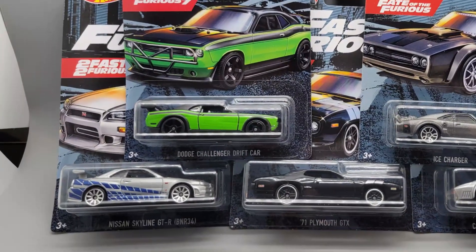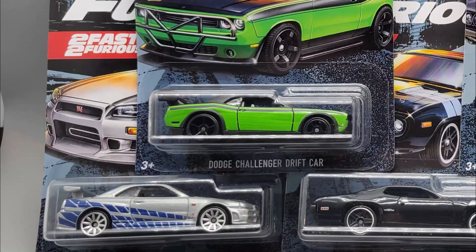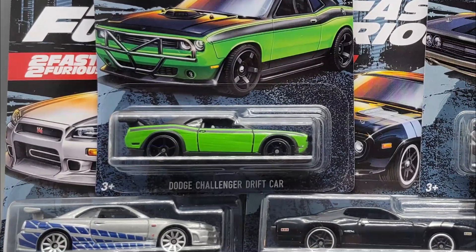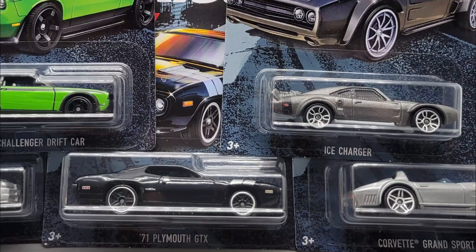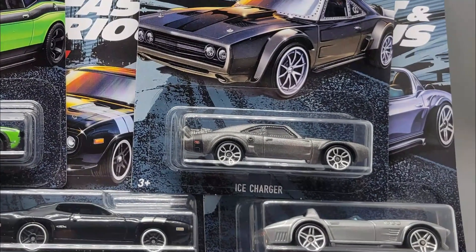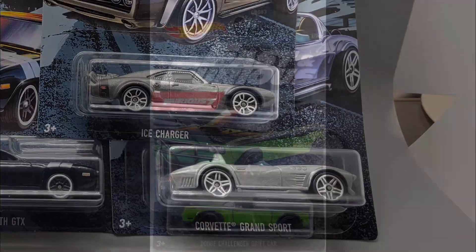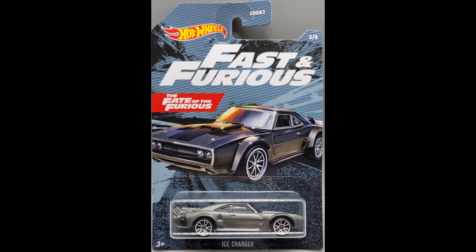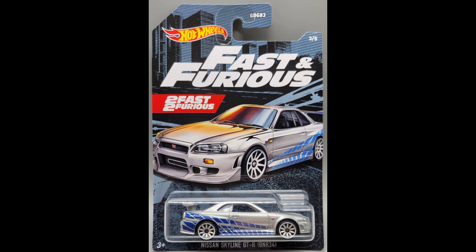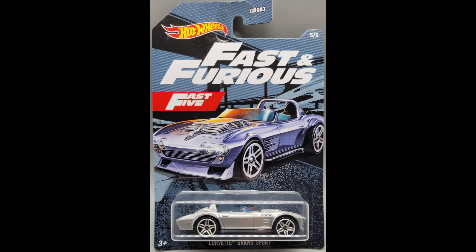We're going to look at the latest non-premium Fast and Furious cars from Hot Wheels. This is a five-car set that, as far as I can tell, is not a Walmart exclusive. If anyone finds out differently, please let me know. The Hot Wheels official website does not mention it being found only at Walmart. You can see the card art for each car here. The backs are all exactly the same — it's the same international card back that Hot Wheels has been using for a lot of their mini sets.